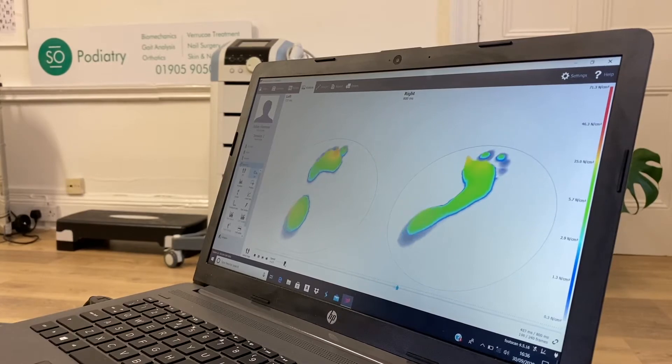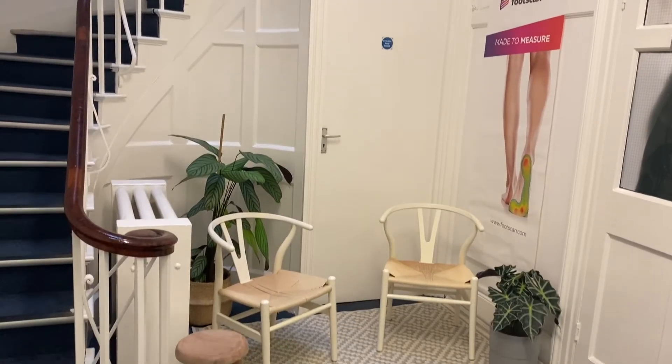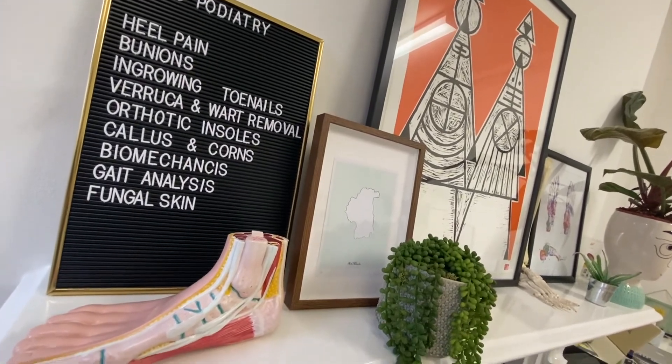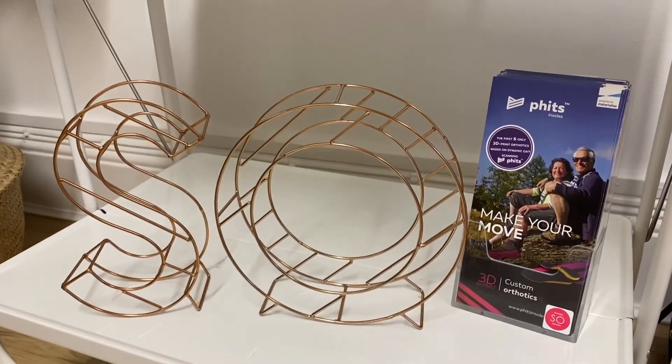This amazing technology is the first of its kind, offering the ability to produce dynamically designed insoles, which has totally modernised how we do things at Soap Podiatry. Whether you want to walk the dog in comfort,